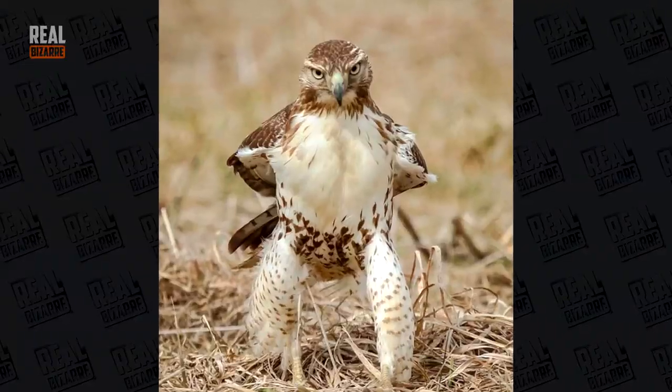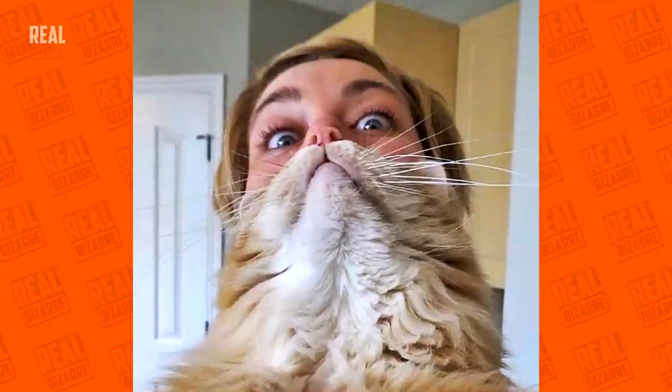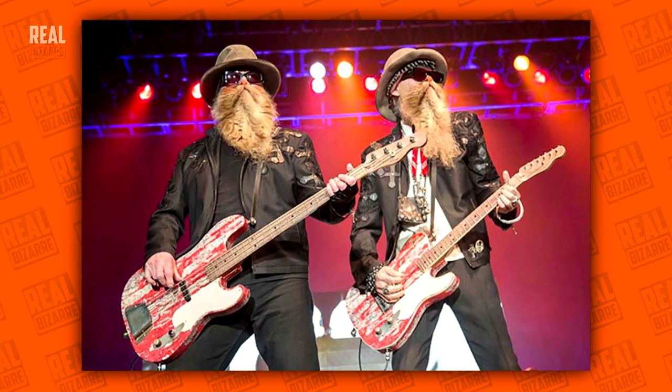That hawk looks like it's staring into the eyes of his deadly enemy. That's a cat beard and it'll keep you warm. Ask ZZ Top guys, 'cause they know.